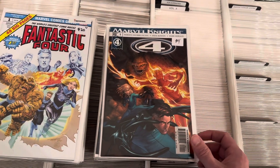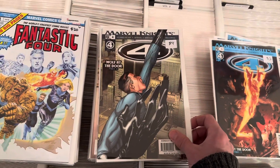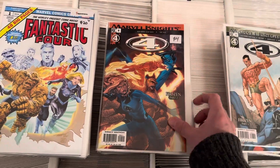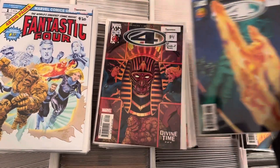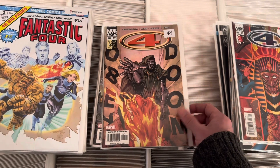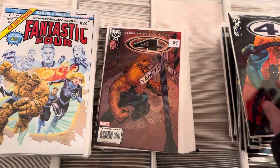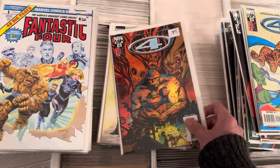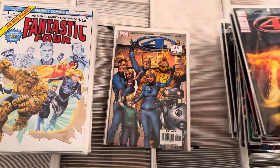Marvel Knights 4 was a series that McNiven did the covers and interiors for, and Roberto Aguirre-Sacasa was the writer. There are a lot of cool covers in this — quite a few I've not seen before, just because the run doesn't come in very often. That one had a first appearance of one of the Kangs. Nice Doom cover. I think that's Tony Harris. A couple of Mike Allreds, a little homage to the X-Men. Another Tony Harris, McNiven again. There's a Clayton Crane, and there's the last one.